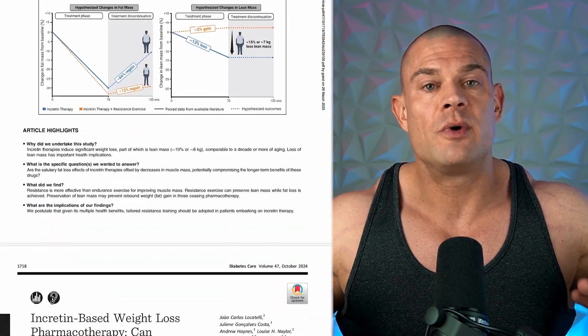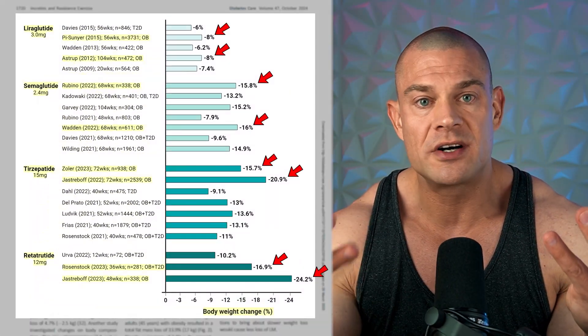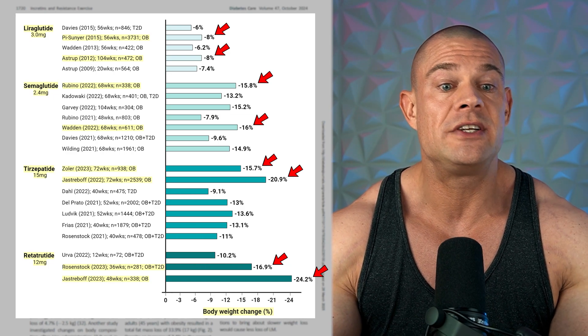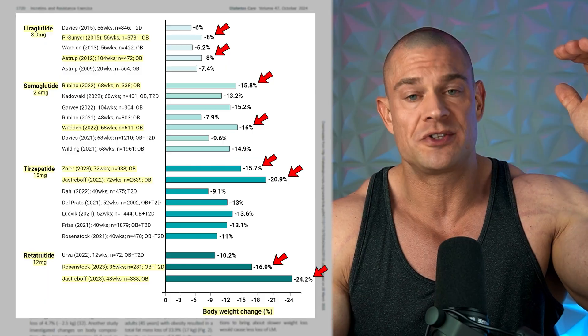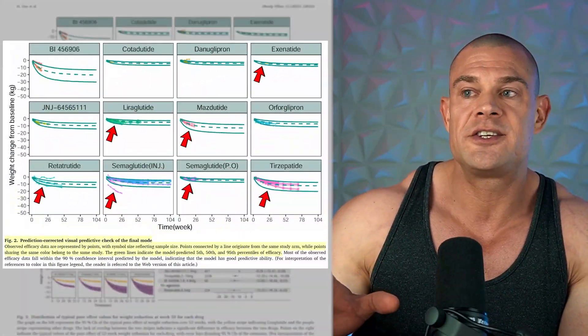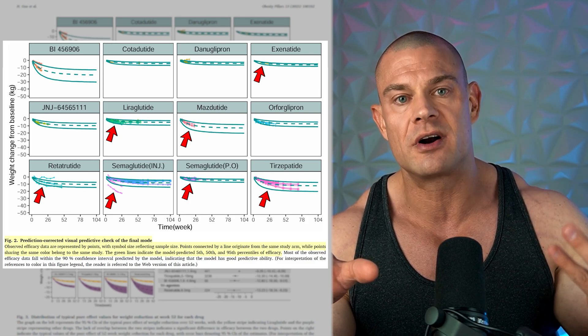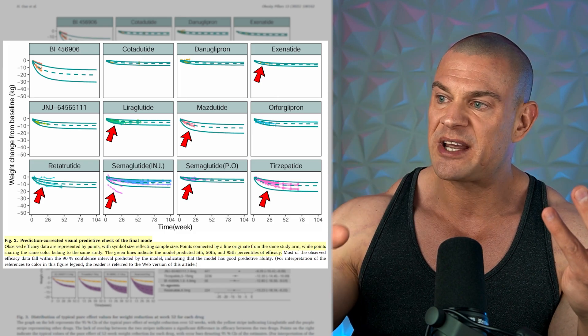There are a few meta-analysis studies which compare the efficacy of retatrutide versus other GLP-1s, but they usually do that with the investigated clinical trial dosages at the maximum dose investigated regarding efficacy on weight loss — not a particular dose of retatrutide versus the other GLP-1s for an expected amount of weight loss. So I got to work and did it for you.